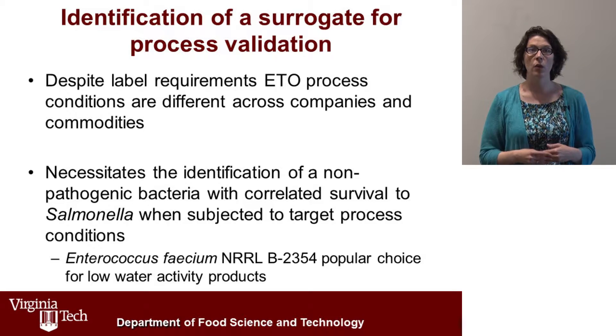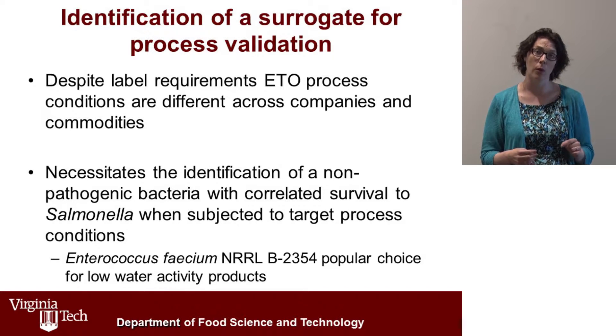So we set about bringing the industry a tool, and that tool is a non-pathogenic microorganism that can be placed within or on the surface of a spice product and can then be processed using standard commercial methods. We're validating that that organism behaves the same way that Salmonella does when inoculated onto the surface of a whole peppercorn or a cumin seed and then subjected to ethylene oxide processing.